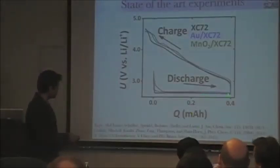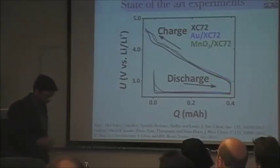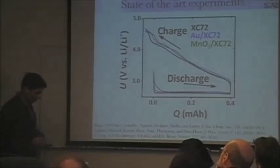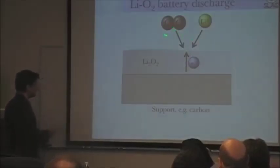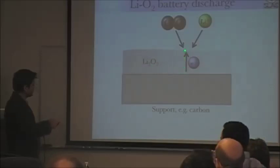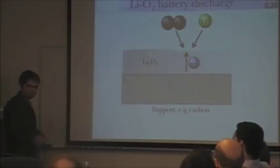First, we want to understand what determines the distance between the discharge and charge curves — that is, the growth and etching dynamics. This is essentially a crystal growth problem: oxygen comes in, Li⁺ and electrons come in, and these electrons have to flow through lithium peroxide. All three species react at the reactive site to form lithium peroxide — growth of lithium peroxide on top of lithium peroxide.